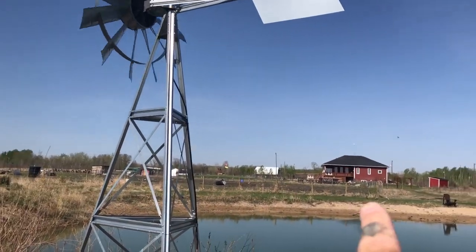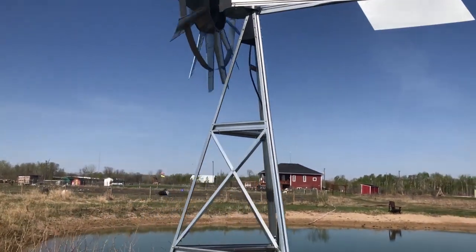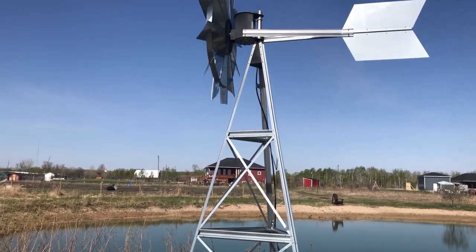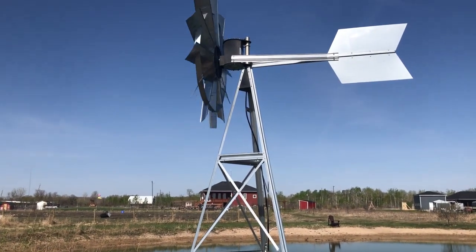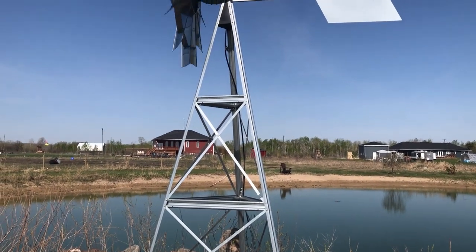The one issue is the windmill. The windmill runs — there's no issue with the windmill whatsoever — but the line isn't even in the water. We're probably about 600 feet away from the house. Running power out here just didn't really make sense, so we went and got this big windmill about two years ago and put it on the pond.